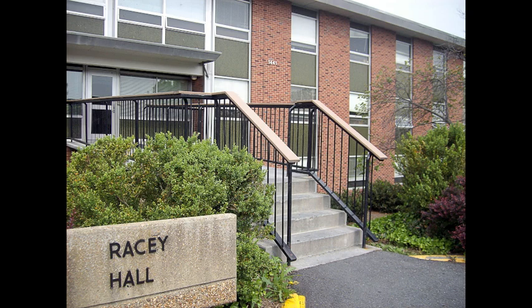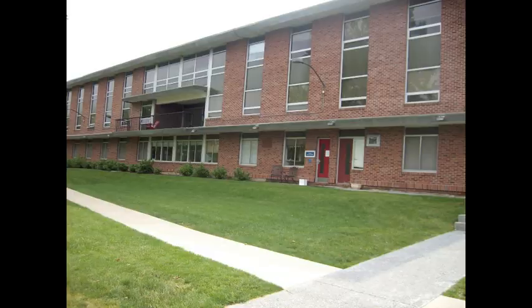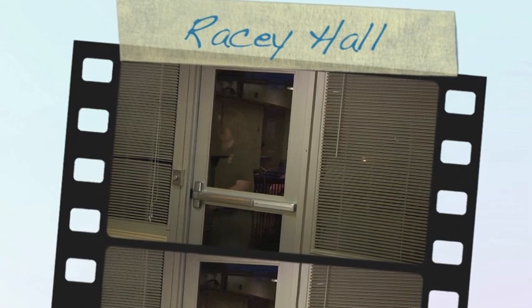RACI was the first residence hall built on campus. It is named in honor of Dr. Forrest S. RACI, who was president when Shenandoah University moved from Dayton, Virginia to Winchester in 1960.